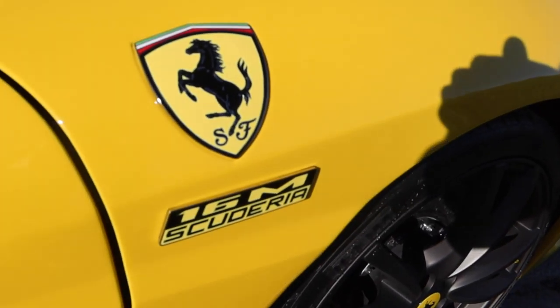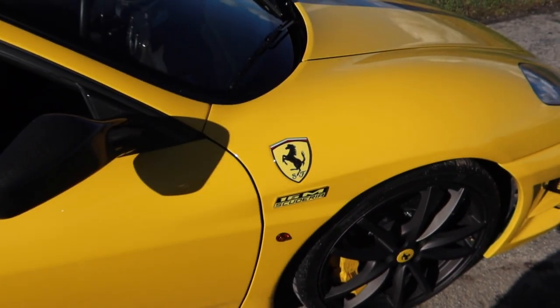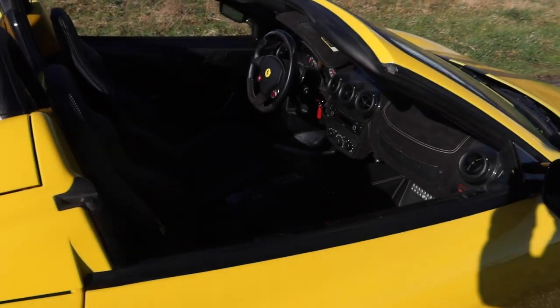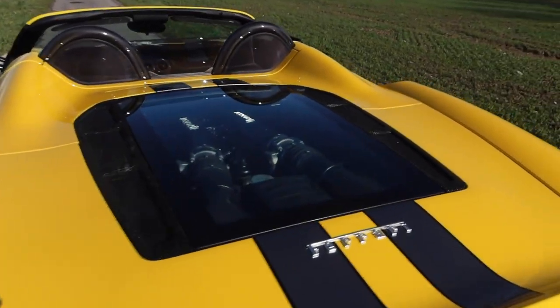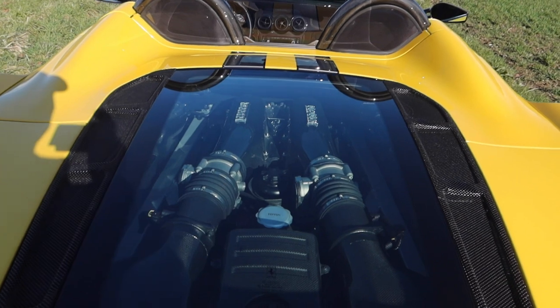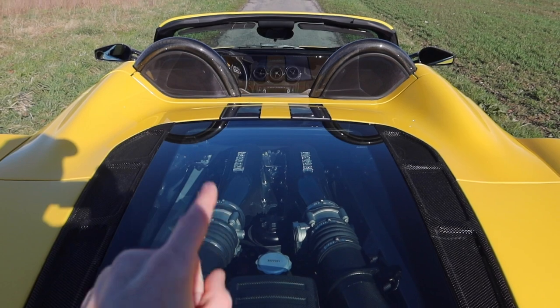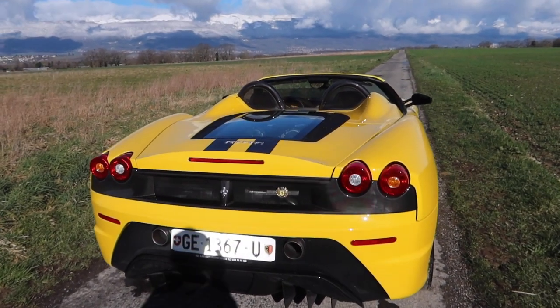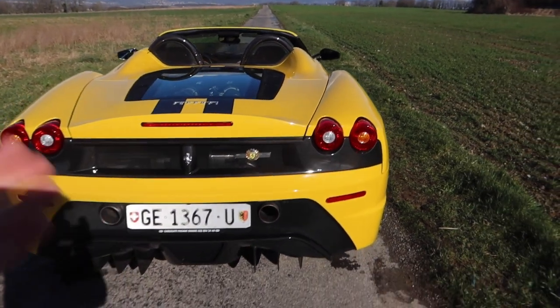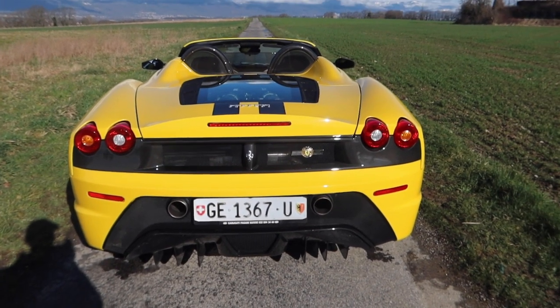Right here is the 16M Scuderia logo with the Ferrari logo — that's new, you don't usually have that on the Scud, so it's quite an easy way to tell. Around back, where it changes a lot, you still have access to the engine in full carbon — that naturally aspirated V8, 510 horsepower, beautiful engine coupled to a single-clutch gearbox. It's no double-clutch of course but it's still a great F1 gearbox.